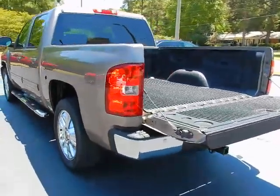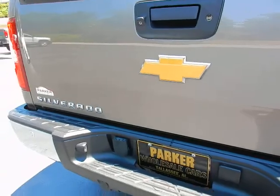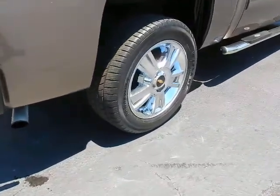Around back, factory bed liner. Easy-up tailgate. Backup camera, locking tailgate handle. Rear park assist sensors. Tow package. Factory chrome 20-inch wheels.